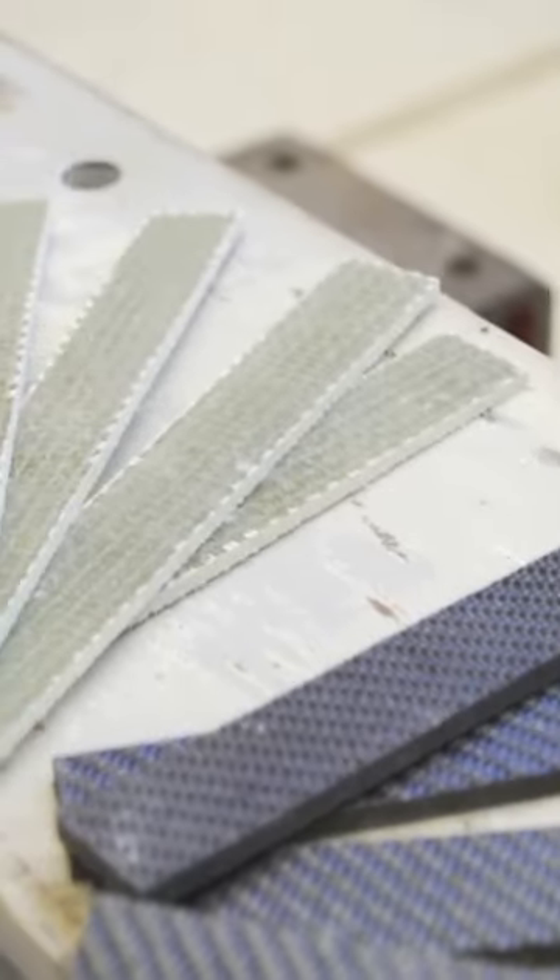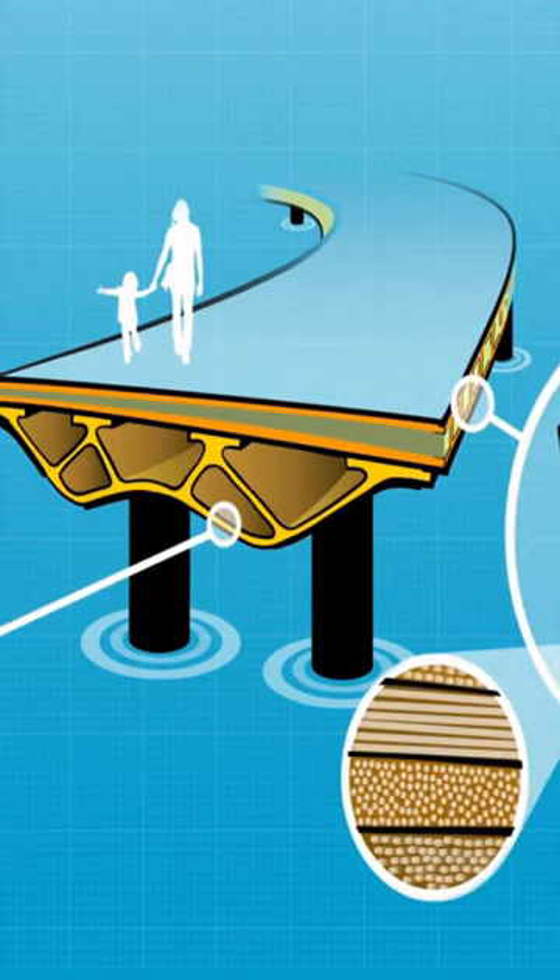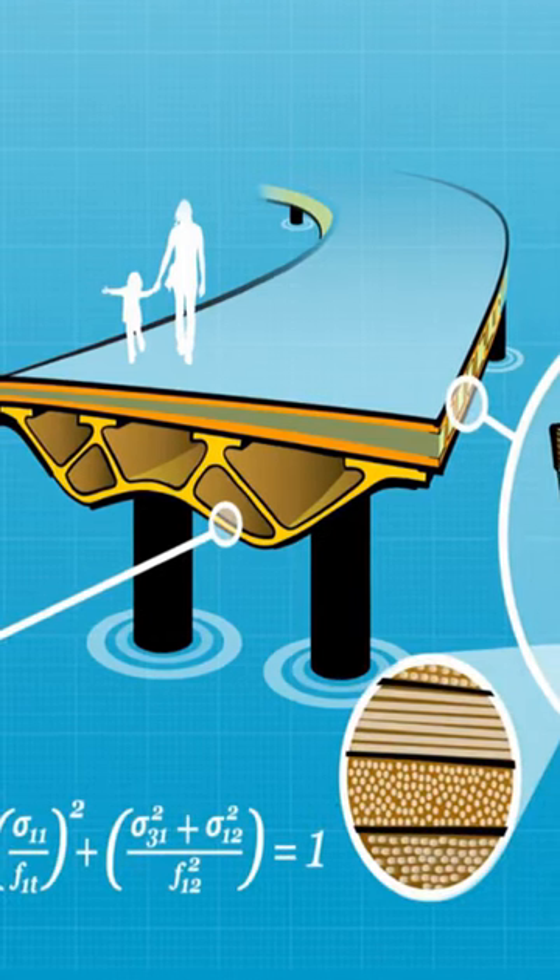Fiber-reinforced polymers, or FRPs, are making a breakthrough in architecture and structural engineering. They're increasingly being used to save time and money and enable innovative designs.